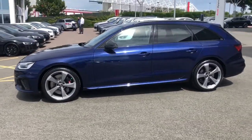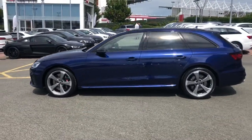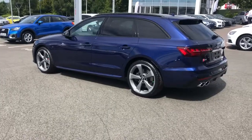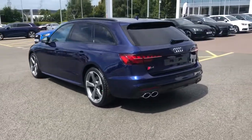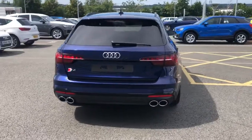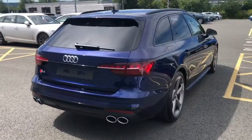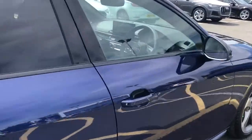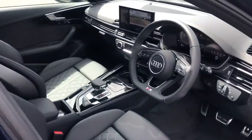The vehicle features LED headlights with LED rear lights and dynamic indicators, 19 inch 5 arm rotor design alloy wheels with the black painted brake calipers. The vehicle also features aluminium roof rails, privacy glass to the rear and rear side windows, the S model enhanced braking systems and pre-sense, along with the S sport suspension.